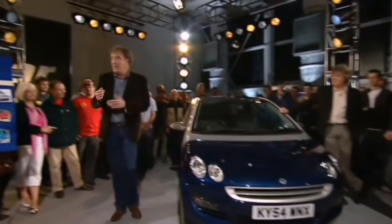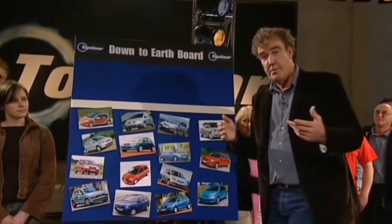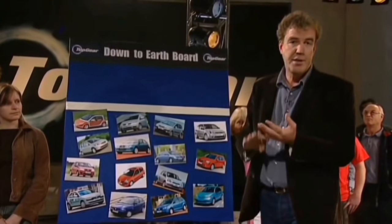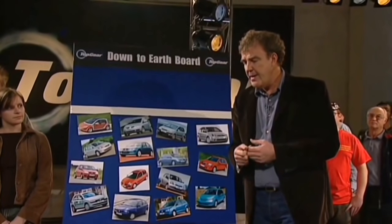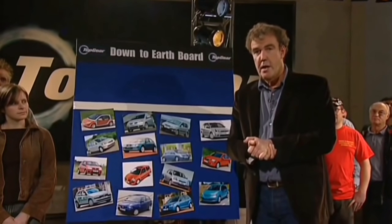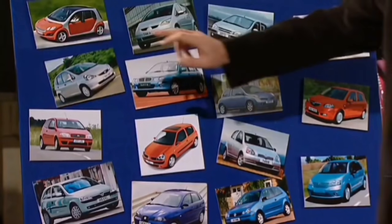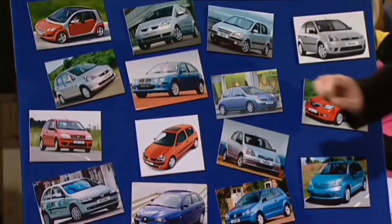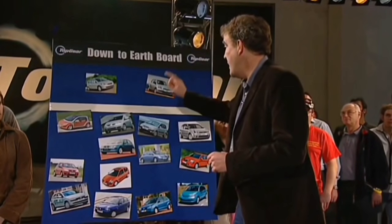Well, this leads us on to an idea we've had — it's the Top Gear Down to Earth Board. The problem is we get a lot of criticisms from viewers who say that we spend far too much time talking about Zonders and Ferraris and Aston Martins and not enough time giving sensible buying advice to people in cardigans. So, what we've got here are all the small cars — there's the little Smart, there's the Mitsubishi Colt on which it's based. Having driven all of these, we think if you're going to buy such a thing, go for either the Honda Jazz or the Toyota Yaris.